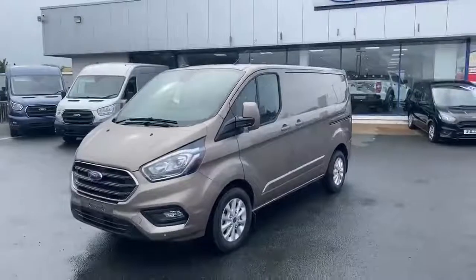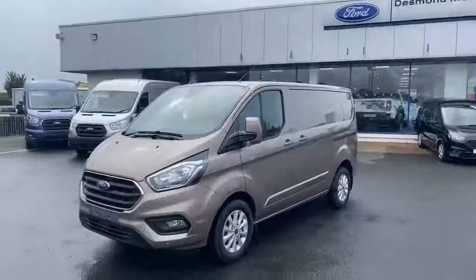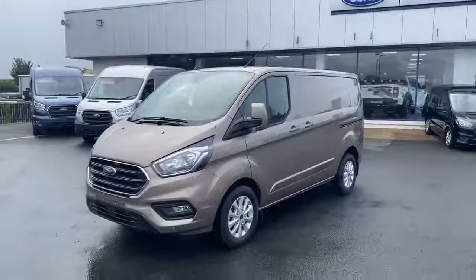Hi there, it's Owen from Desmond Motors here, and today I'm going to take you around this Transit Custom and tell you five things you might not have known about it.